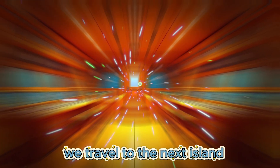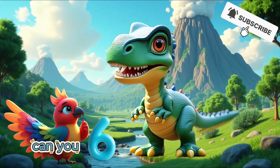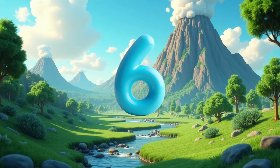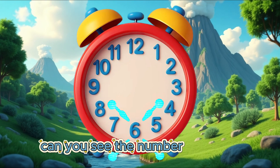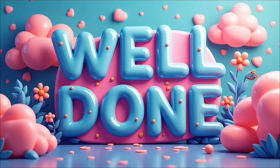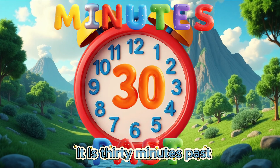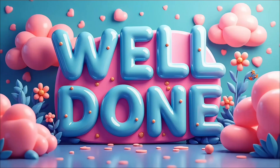We travel to the next island. Lola spots a dinosaur with the next number. Can you see what number our friendly dinosaur has? 6. Well done! Can you see the number 6 on our clock? The big hand is pointing to the number 6. It is 30 minutes past, or half past.